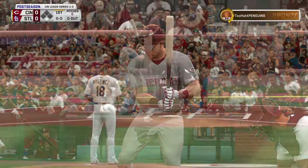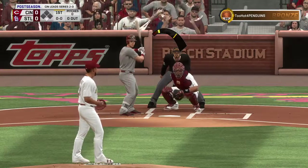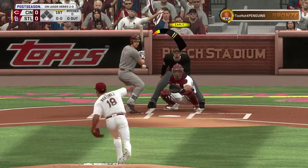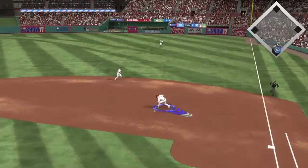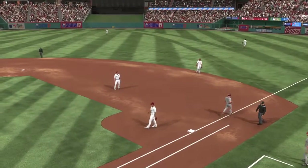Here's the second baseman, Scooter Jeanette, and we are set for baseball here this evening. This is on the ground over the first, played on the backhand, and he'll flip it to the pitcher covering for the out.